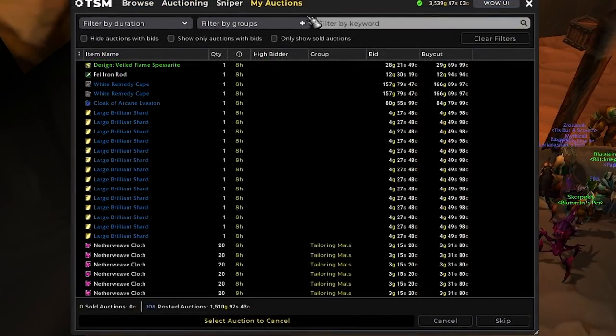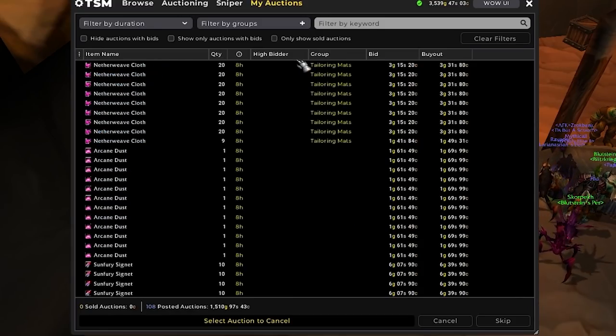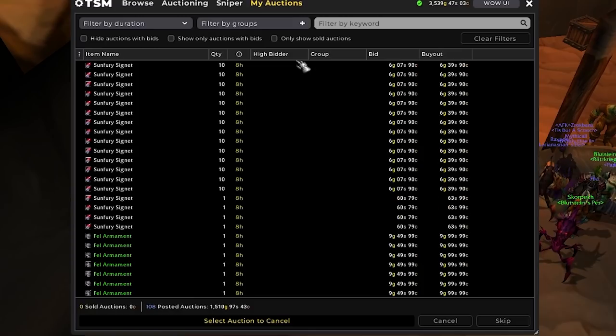Here are the auctions so far. I wasn't able to find a tailor to craft another pair of Spellstrike pants or hood, so I'll probably get back on later this afternoon when there are a bit more people on and see if we can get that going.